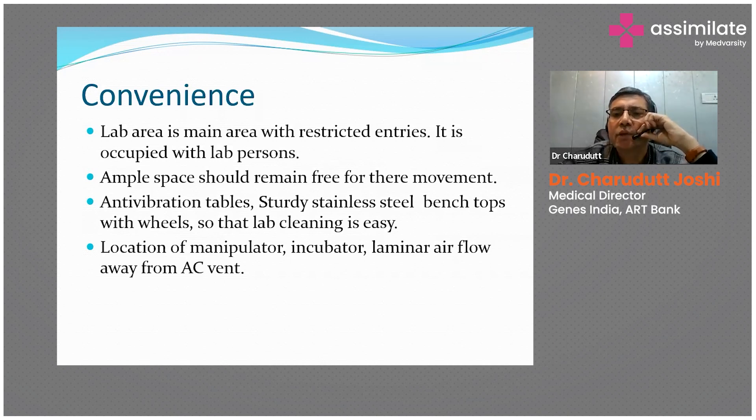Anti-vibration tables and sturdy stainless steel bench tops with wheels are needed so that lateral handling is easy. The ICSI machine — intracytoplasmic sperm injection — must be placed on a totally vibration-free platform. The needle used to inject sperm inside the egg is 100 times smaller than a single hair, so even a slight disturbance causes vibration that can damage the egg. Stainless steel tables with movable wheels are very helpful for cleaning the floor — you can move them, clean, and return them to the original location.